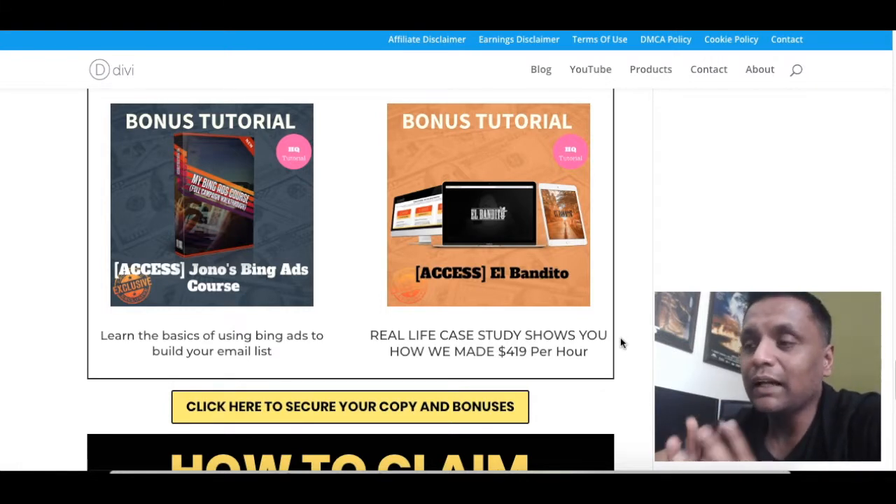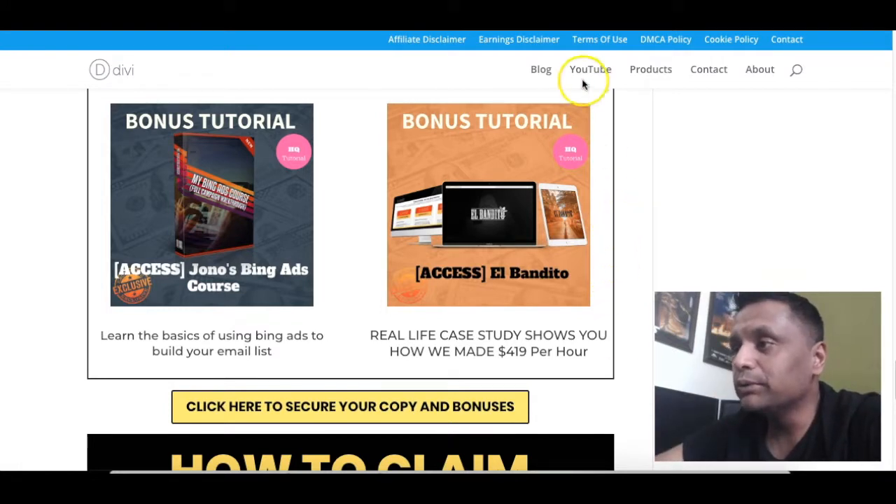Finally, bonus number ten — I'm going to offer you the hottest selling training course called El Bendito. In this training, you will learn how you can make more than $400 per hour. All these trainings are high-quality content from super affiliates like Jono Armstrong and Brendan Mays, and I have got the giveaway rights to all these products — that's why I'm offering you all 10 bonuses when you purchase Kyvio through my link.